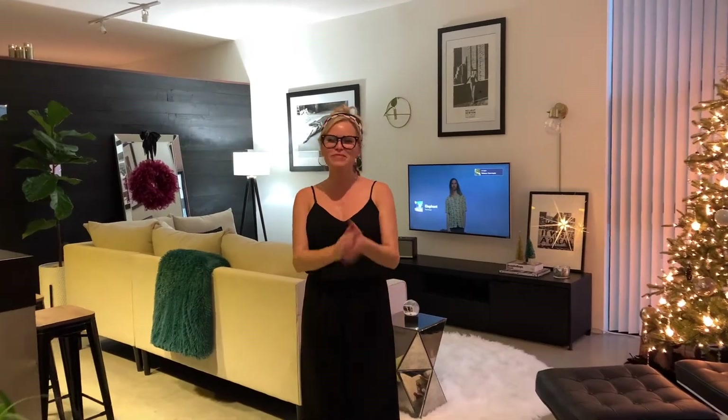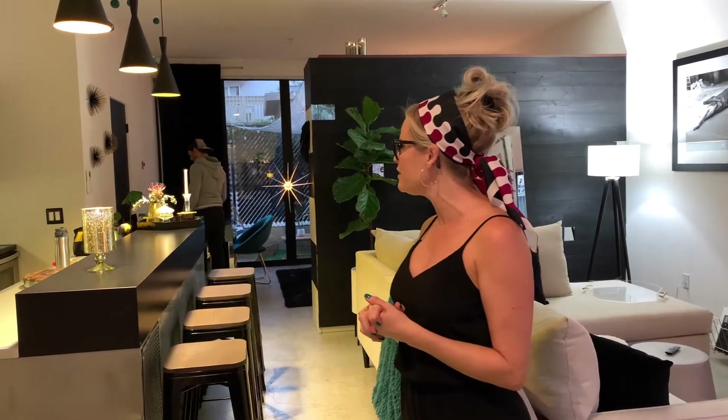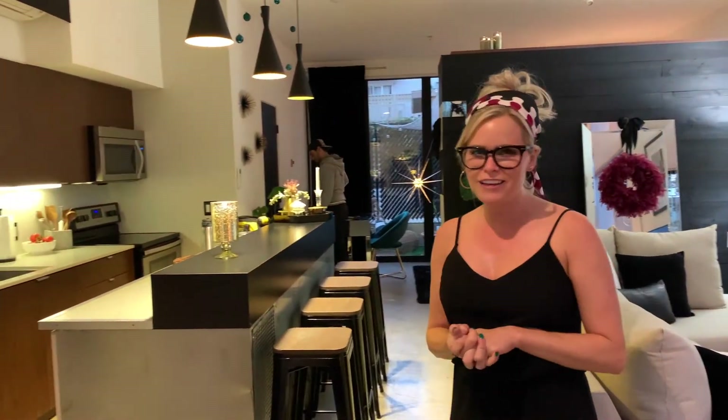Come on in. Welcome to my loft here in Golden Hill. I have been here just about a year now, but the final pieces that I've been waiting for and kind of dreaming about for the last couple of months